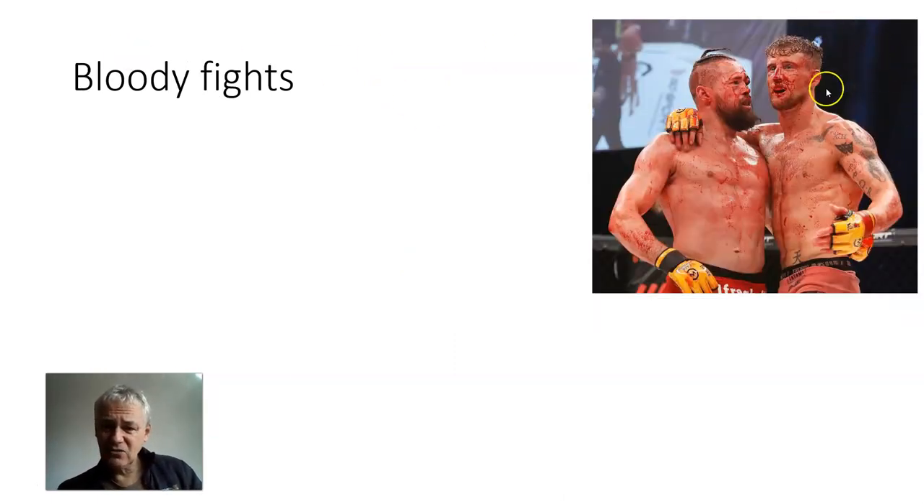Bloody fights are another great way to get Hep B. If one person's got Hep B and they both have cuts and they're both bleeding, that's a guaranteed transmission. I've recently had two British Championship fighter boxers — both went pro, both found out they'd already caught Hep B from sharing blood in the ring. Rugby is another one; climbing is another one — bloody fingers in the same hand holds.